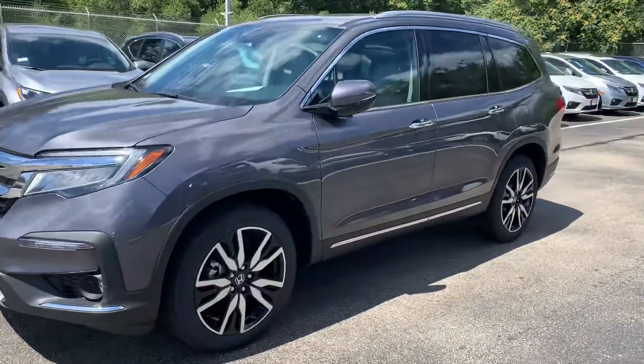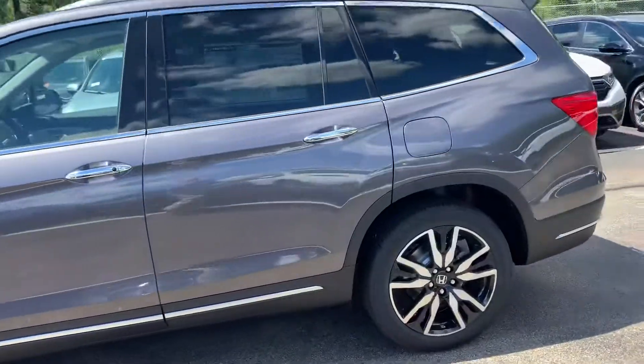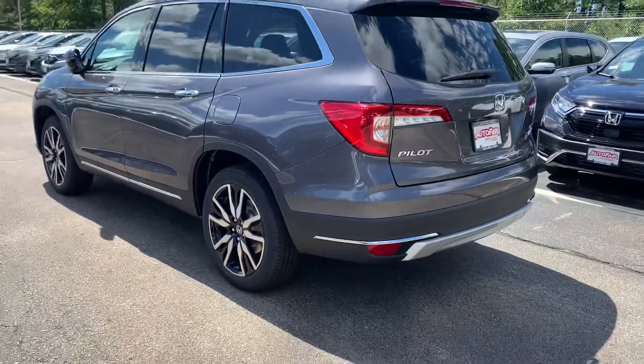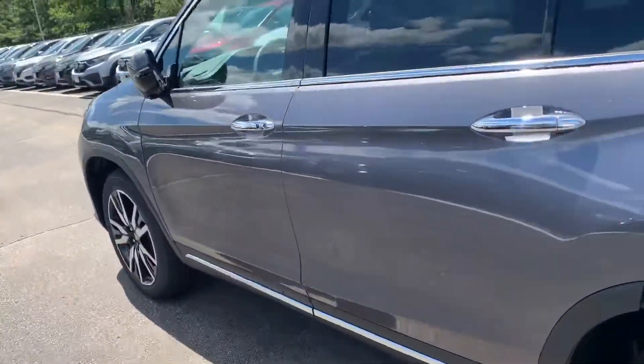As you can see, this vehicle is designed with rugged durability in mind, as well as classic sophistication. That design philosophy carries throughout the entire vehicle, front to back, as well as inside, which I'll walk you into right now.